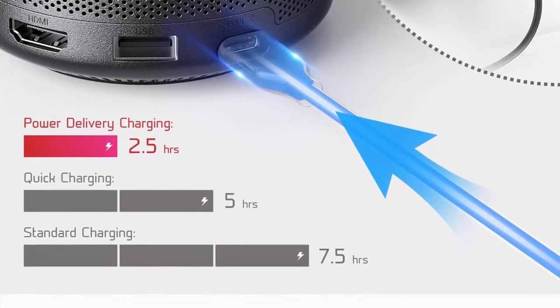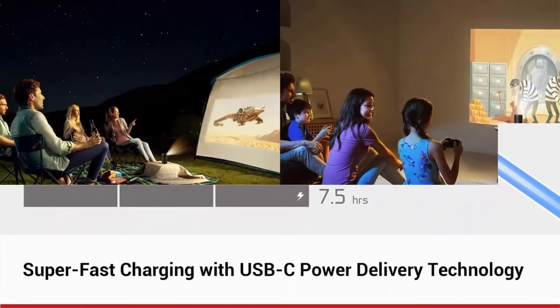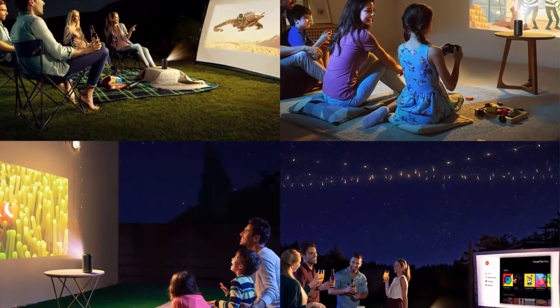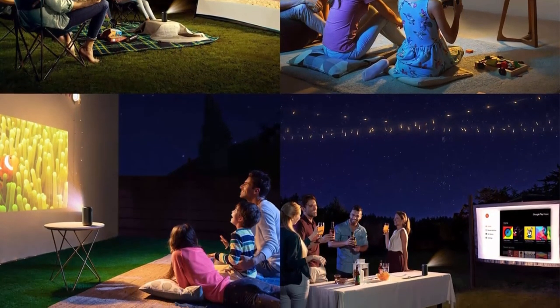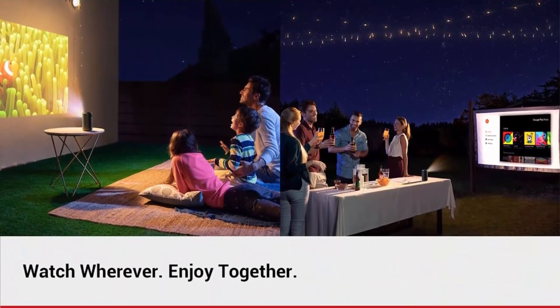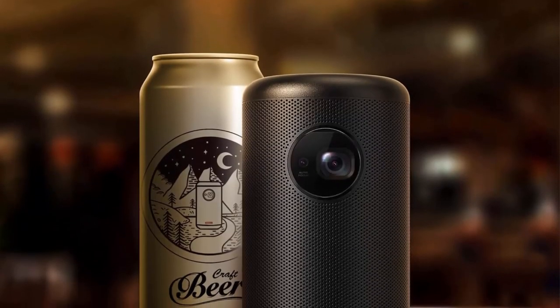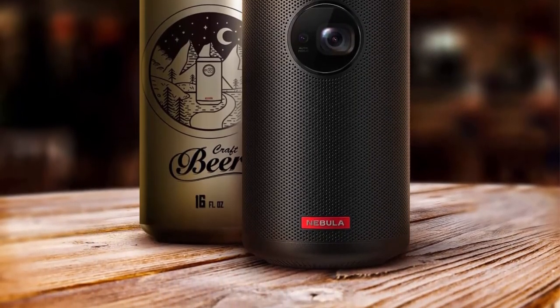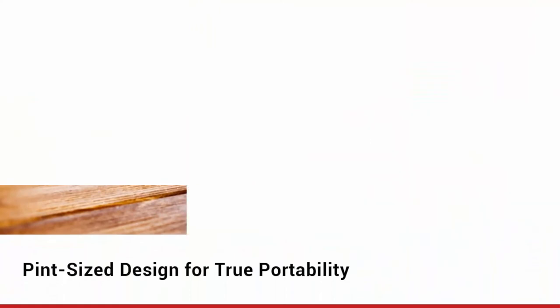Instant clarity — enjoy a razor-sharp, high-definition image in under a second with Capsule 2's proprietary auto-focus technology. Note: to use Netflix and Prime Video, please download the Nebula Manager app from Google Play. Use the Nebula Connect app on your phone to control Netflix. Chromecast does NOT support Netflix content.